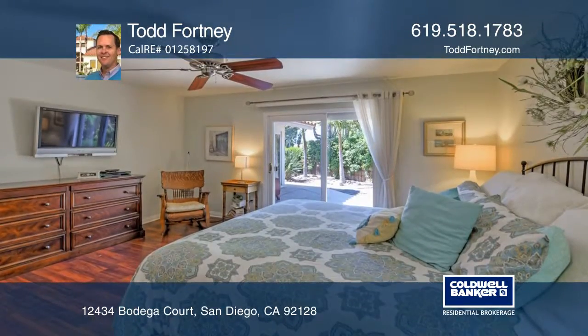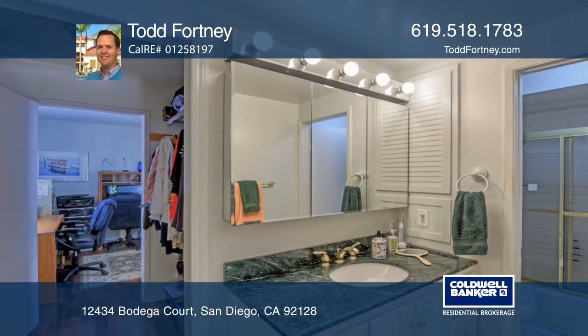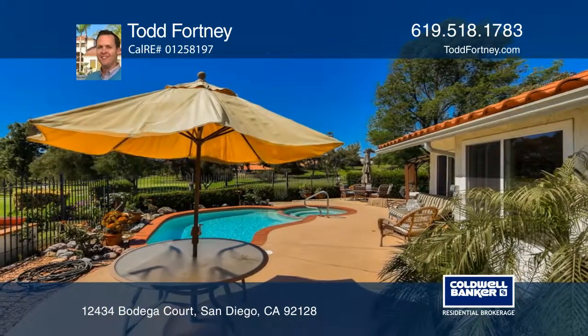The large master bedroom is located on the first floor with an upgraded master bath and large walk-in closet. Enjoy the resurfaced below-ground pool and spa overlooking the golf course.